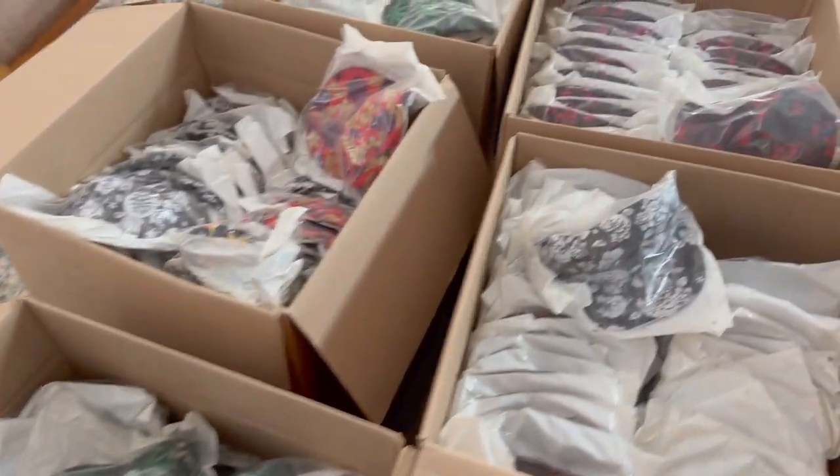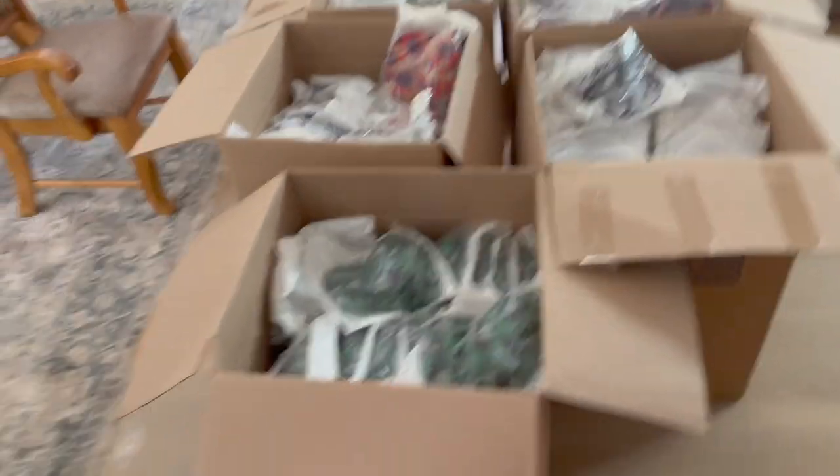I've got almost nothing left to sell besides a bunch of boxes of hats — the only offer I have is eighty dollars, but I spent over a thousand on them. I'm thinking of selling them at the beach for five dollars each, but in Chicago I need a peddler's license that costs $169.50, which I obviously can't afford. My credit score has dropped drastically — it was in the 600s, now it's low 500s and heading toward the high 400s.